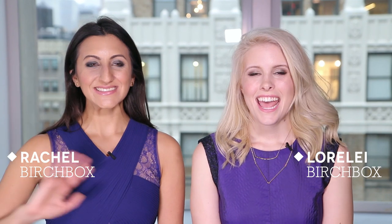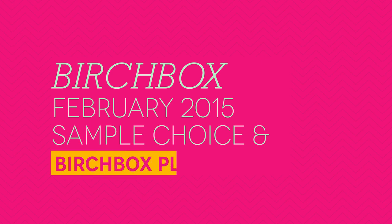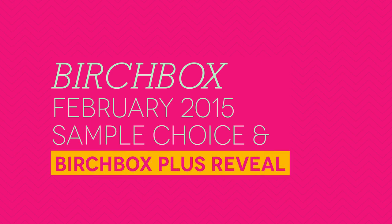Hi, I'm Lorelei. I'm Rachel. In this video we are gonna tell you all about the ways that you can customize your February Birchbox. Our theme for February is friendship. We know that Valentine's Day is happening this month, but we wanted to take the opportunity to celebrate some of the most important relationships in our lives with our best girlfriends. This month we were really inspired by how fun it is to play around with beauty products with your girlfriends at home or get ready together for a girls night out.